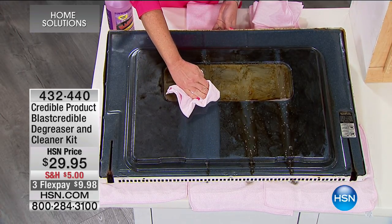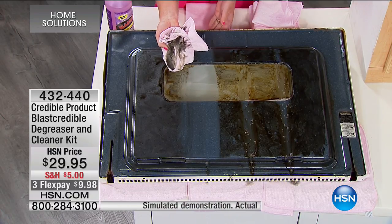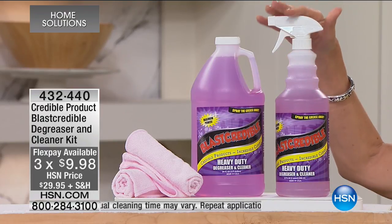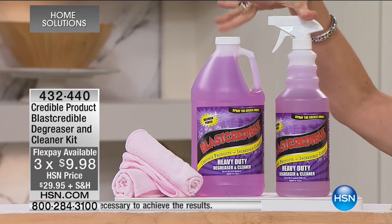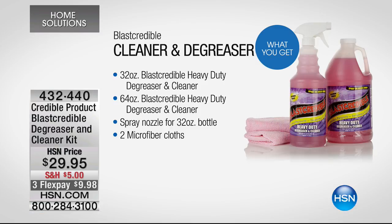Credible Product has done it with a degreaser and a cleaner kit. The value today is $29.95, three flex payments. On top of that, we're going to give you the 32-ounce with your spray bottle, and then we're going to double it — 64 ounces more. You get both of these. Item number 432-440. That's 32 ounces of Blast Credible heavy-duty degreaser and cleaner, the spray nozzle, the 64-ounce bottle, and two microfiber cloths.